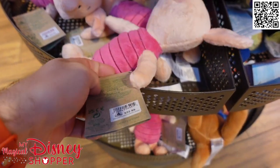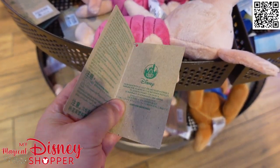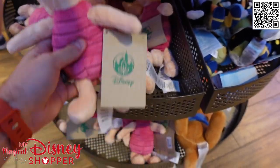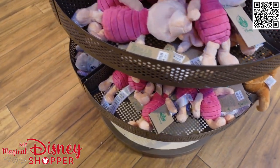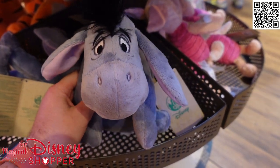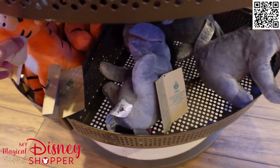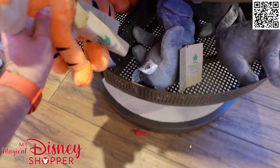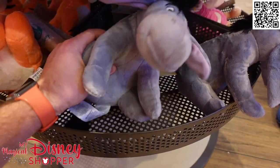They also have some of these other plushies that have little recycle tags on them. I do believe they're made of all recyclable materials - this one is made of at least 85% recycled materials, which is really cool. We've got Piglet, Rue, more Piglet, and I do believe there's a Tigger. Those are $22.99. They have a bunch of our Winnie the Pooh friends - here's Eeyore and Tigger. Love sustainability! $24.99 or $22.99 for those based on size - Piglet is $2 cheaper because he's a slightly smaller plush.